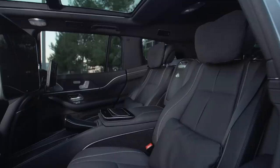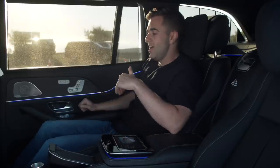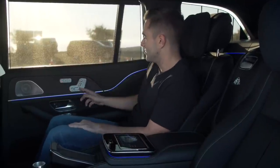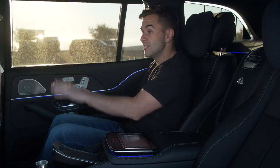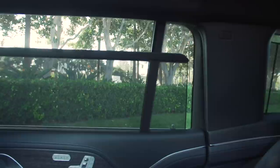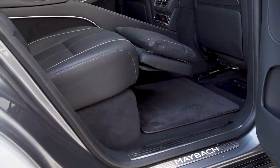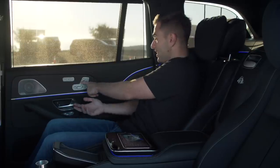Welcome to the backseat of the Maybach GLS. The first thing to talk about is just the amount of space you get as a rear seat passenger. This is normally a three-row SUV, but Maybach knocked out the third row completely, so they moved back the second row and added all of this legroom. On the passenger side, you can hit a button that moves the seat in front of you even further forward, and you can extend the leg rest to where it's almost completely flat and stretched out.